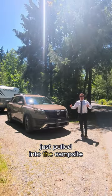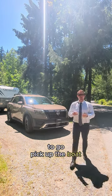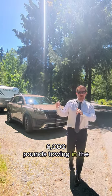Just pulled into the campsite, dropped off the trailer, about to go pick up the boat. 6,000 pounds towing in the Nissan Pathfinder.